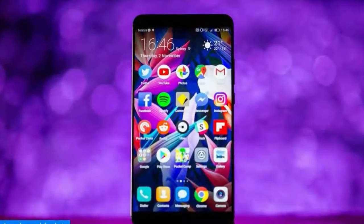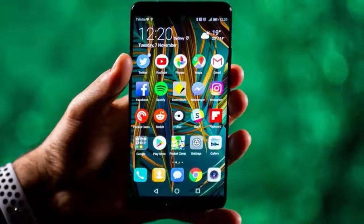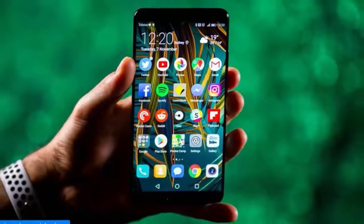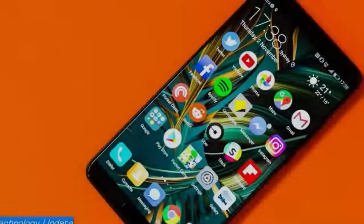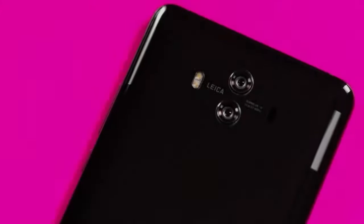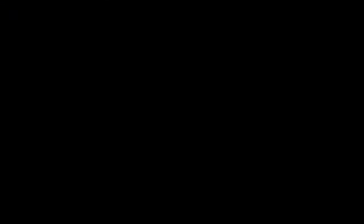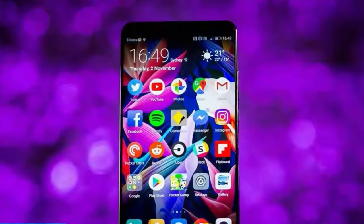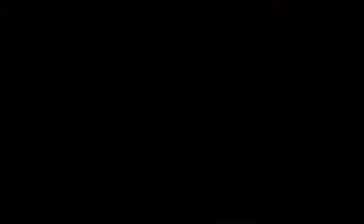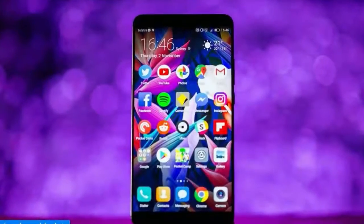The Mate 10 retails for AU$899 in Australia, which converts to roughly $685 in the US and £520. Huawei's Mate 10 is one fabulous phablet that's a chunk cheaper than Apple's iPhone 8 Plus at $799/£799/AU$1,229, Google's Pixel 2 XL at $850/£799/AU$1,399, and Samsung's Galaxy Note 8 at $950/£869/AU$1,499.